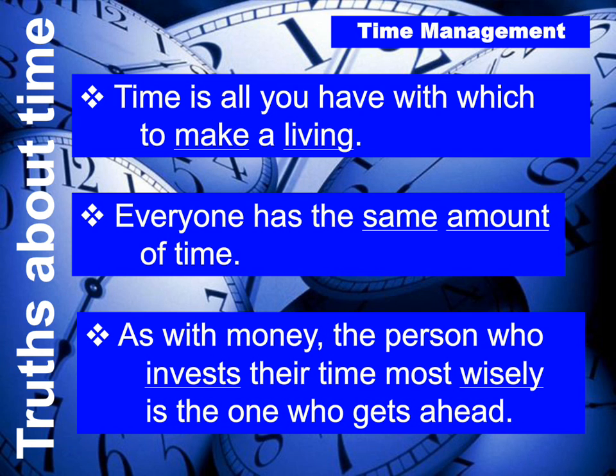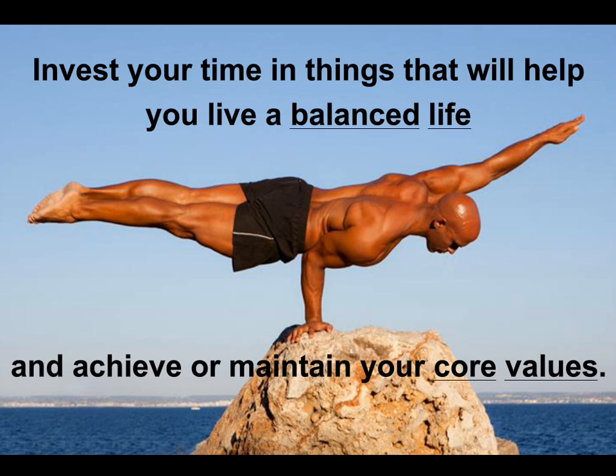In life balance seminars, I refer to this as investing your time — spending it on things that are going to help you live a balanced life and achieve or maintain your core values. Henry Ford said: it's been my observation that most people get ahead during the time that other people waste. How difficult would it be for you to shift from being generally disorganized and in crisis mode to someone spending their time doing things that will pay back long-term?